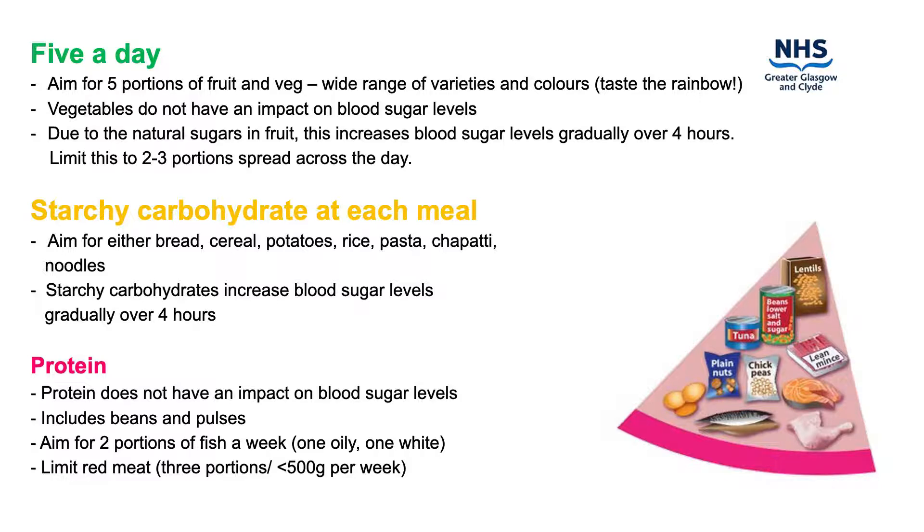Processed meat products usually contain a lot of fat and salt and are highly processed which reduces the nutritional content. Limit red meat intake to three portions, which is around 500 grams per week, and remove skin and visible fat from both meat and poultry.